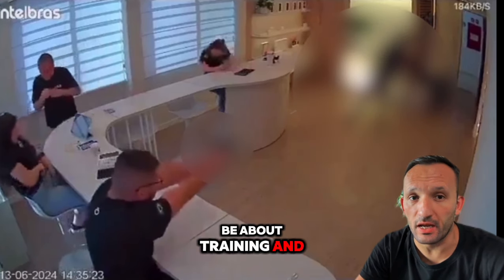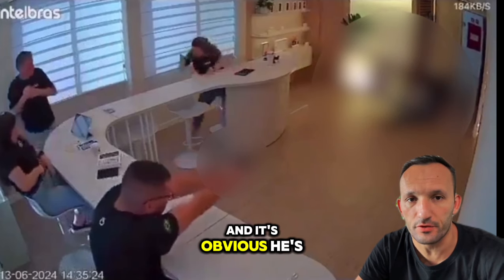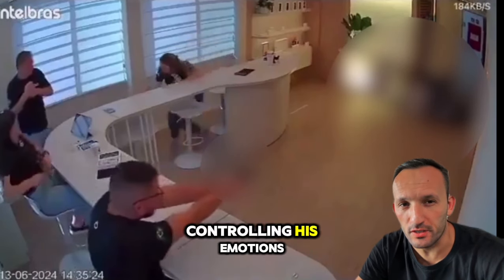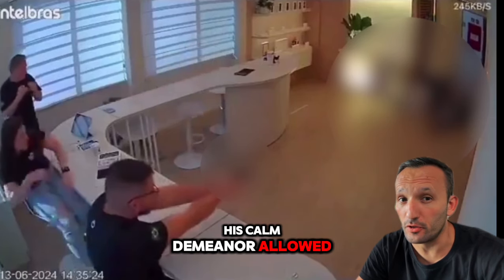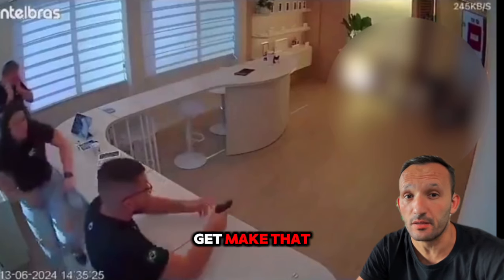The last lesson is about training and emotional control. The clerk is clearly trained — he follows the principles of assessing the situation, controlling his emotions, and executing a tactical response under pressure. His calm demeanor allowed him to take control and neutralize the threat efficiently, and only training can make that possible.